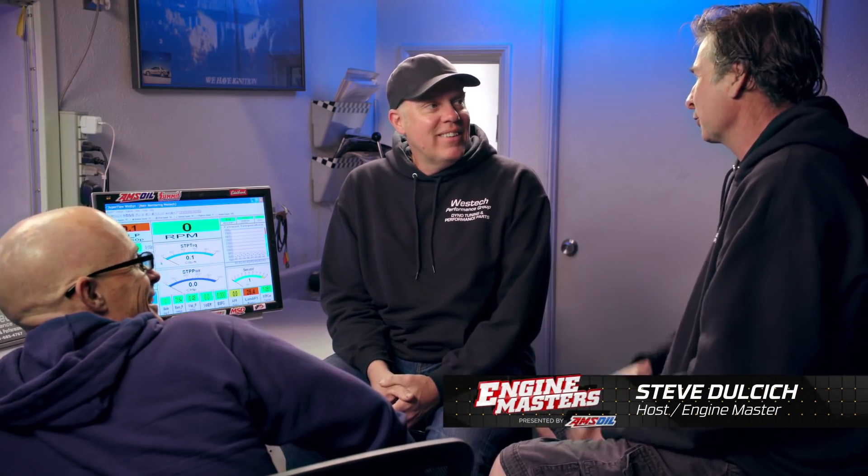You guys ready to go back to high school auto shop? I did really well. I didn't. You didn't even go. I was the star of high school auto shop.